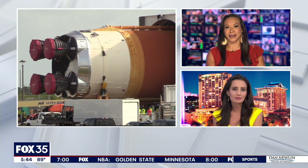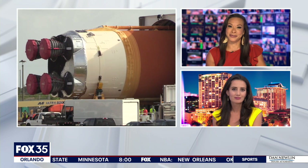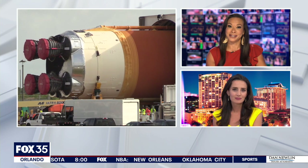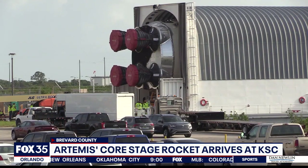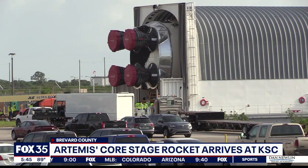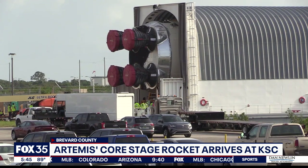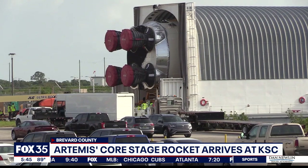The final piece of NASA's rocket that will send its Artemis mission to the moon is here. As Fox 35's Alina Shirazi shows us, it's very big. Now that the final major piece of the first SLS rocket has arrived at the Kennedy Space Center, excitement of an anticipated takeoff is starting to build.